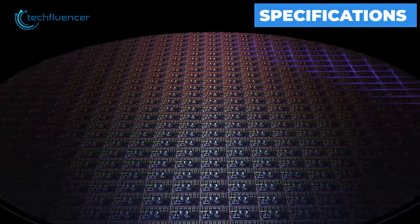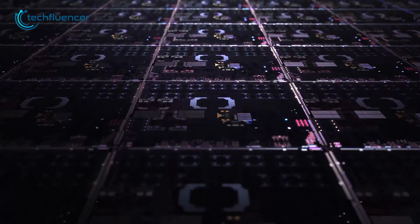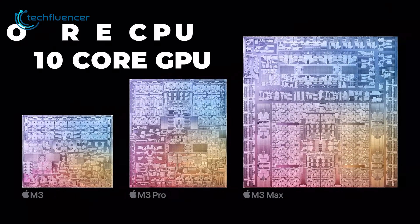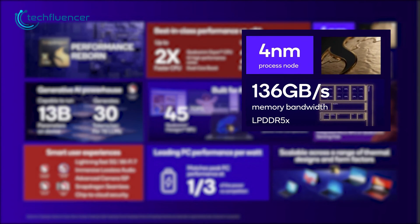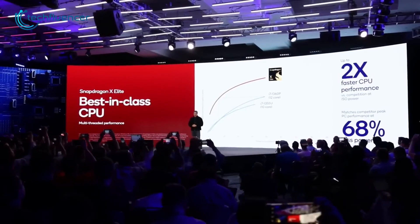The M3 chip is built on TSMC's impressive 3nm process node, an improvement over the 5nm design used for the previous M2 chip. The M3 features an 8-core CPU and up to a 10-core GPU. In comparison, the Snapdragon X Elite uses a 4nm TSMC manufacturing process and contains a 12-core CPU based on Qualcomm's new Orion architecture.